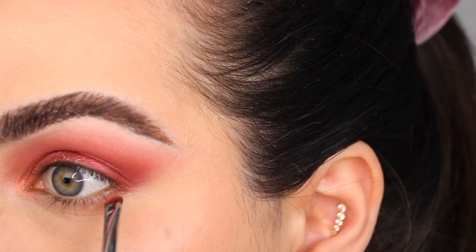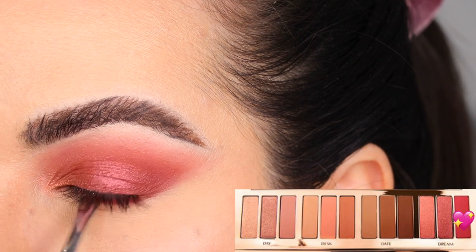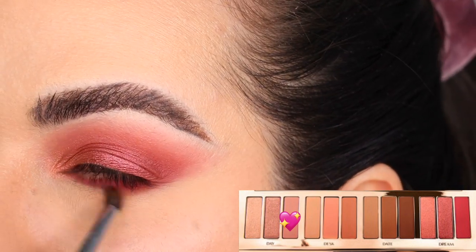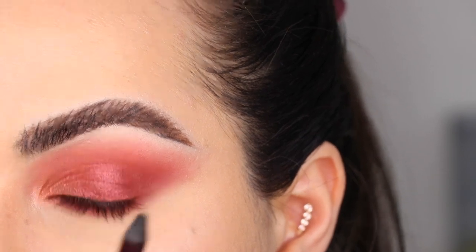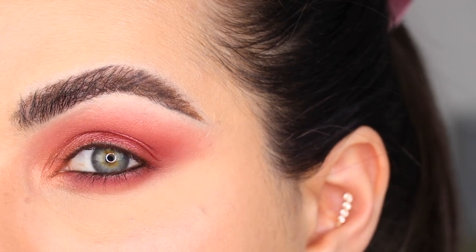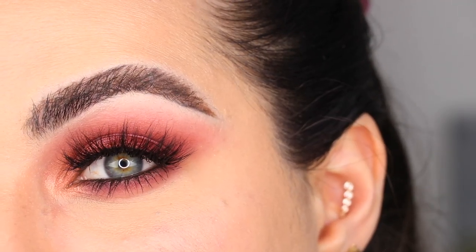I'm back to finish up look number 1. I grabbed Dream 3 in a Morphe 213 brush and I'm packing it right underneath my lower lash line, all the way in and connected at the end. Then with my Morphe M506 and Day 3, I'm smoking it out right underneath. I'm doing a black eyeliner in the waterline — I used Bedroom Black Eyeliner by Charlotte Tilbury — and adding a bit more Day 1 to the inner corner to make things a little brighter. After mascara and lashes, this right here is look number 1.